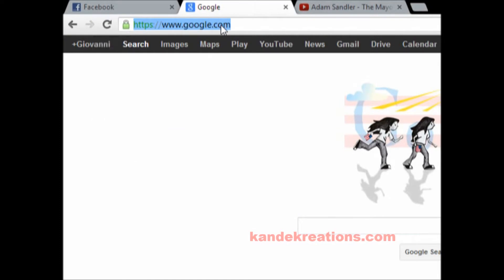Hey guys, this is from Fantasy Glovers. I'm going to show you how to buy the new mystery box from Candy Creations. We're going to go over here to Candy Creations.